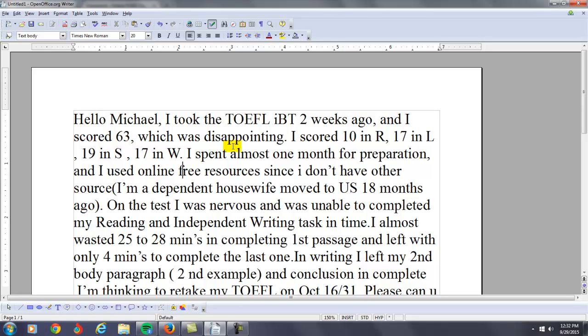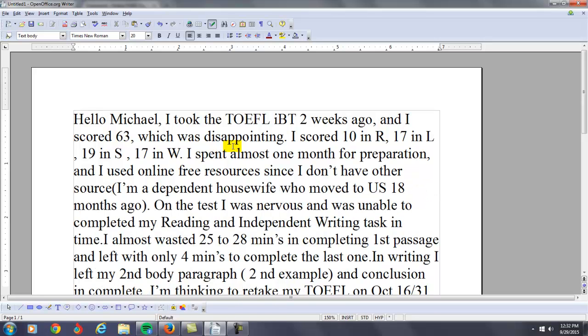Since I don't have other sources, I'm a dependent housewife — I would say here — who moved to the US 18 months ago. Actually, one month of preparation is not that much. Don't act like you spent four weeks preparing for the TOEFL. Many of my students spent several months, which is probably what you're going to have to do based on your score right now.